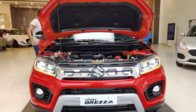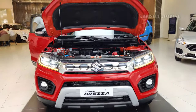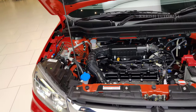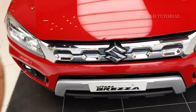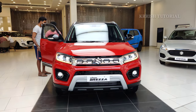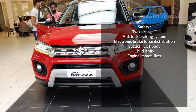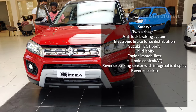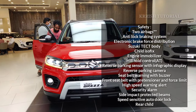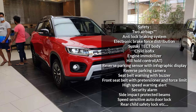The kerb weight of the vehicle is 1140 kg. Safety features include 2 airbags, ABS with EBD, Suzuki TECT body structure, ISOFIX child seat anchors, engine immobilizer, anti-theft security system, hill hold control, reverse parking sensors with infographic display, seat belt reminder with buzzer, front seat belt pre-tensioner, high-speed alert, security alarm, side impact beams, speed-sensitive auto door lock, and rear child safety locks.